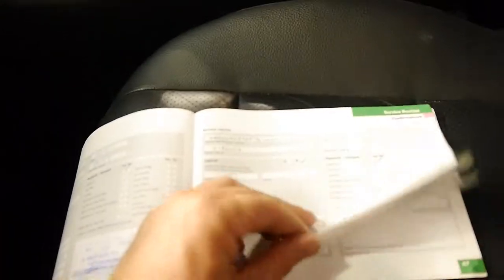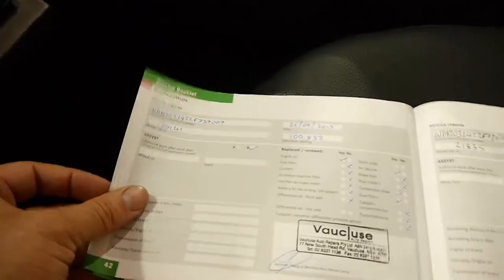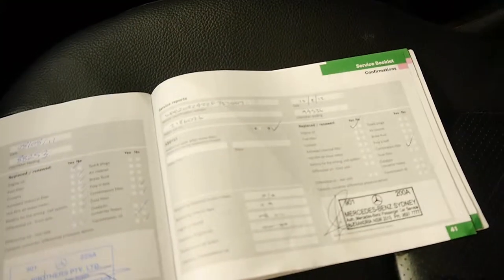So here's the book here. The last service was done at 110,000 k's at the end of last year, then 100,000 k's, and then it's all done at Mercedes-Benz at 94,000, 88,000, etc., right through. So it's very, very good.